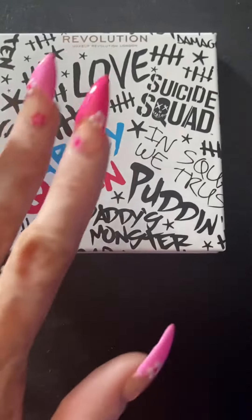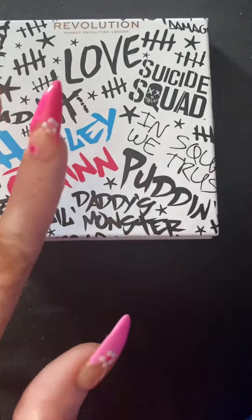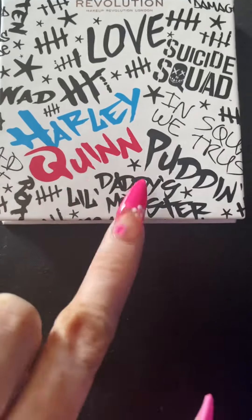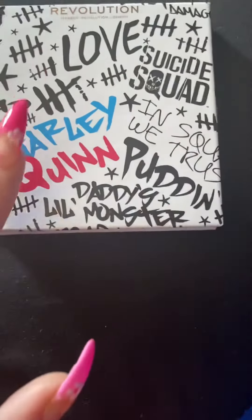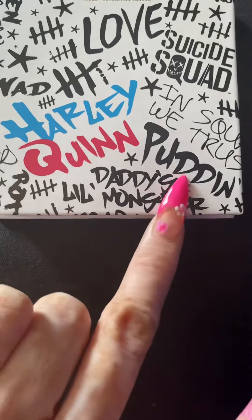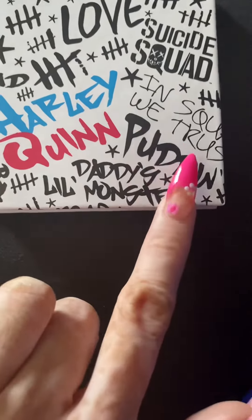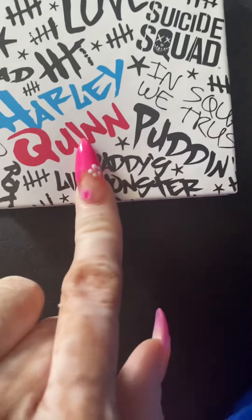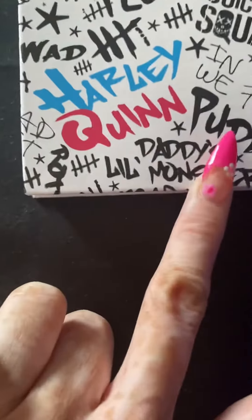Okay you guys, that's all for today's video. Don't forget to like, comment, and subscribe to my channel — I'm trying to grow my channel. I'll see y'all next week when I get my nails done next Sunday. Okay you guys, see ya, bye!